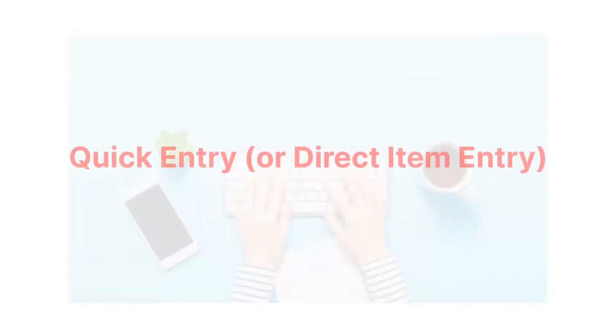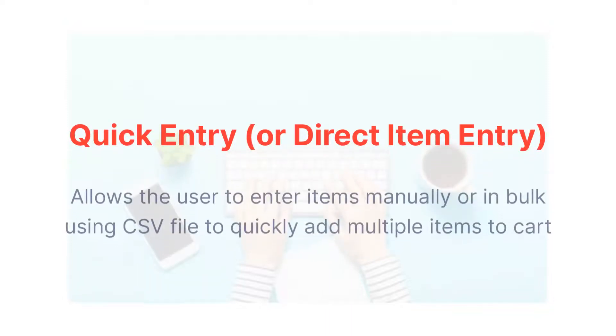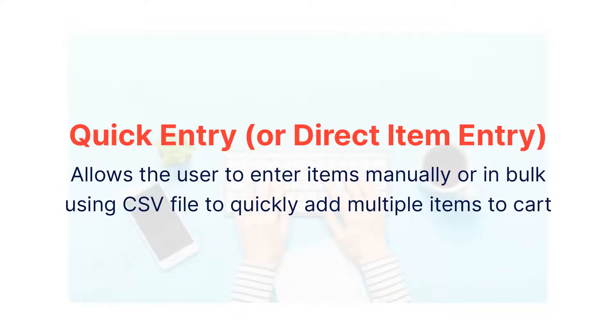Quick or Direct Item Entry: This is a very useful feature on B2B storefronts wherein customers can bulk upload a list of products or SKUs into a CSV or Excel format, thus reducing the total time taken to place an order.